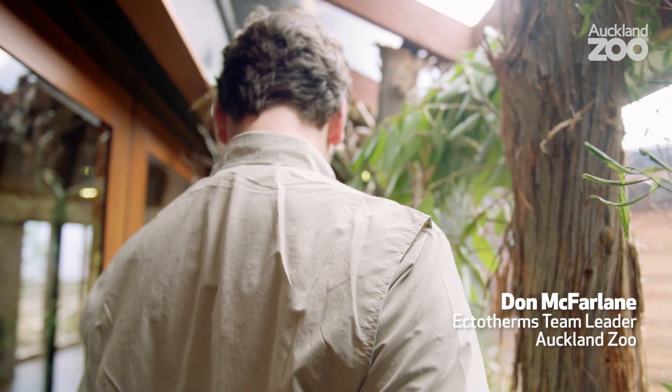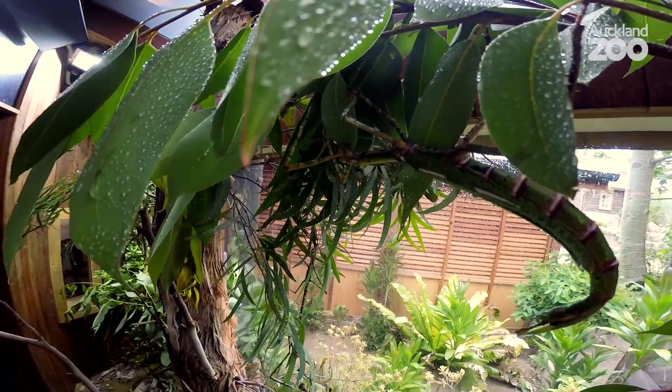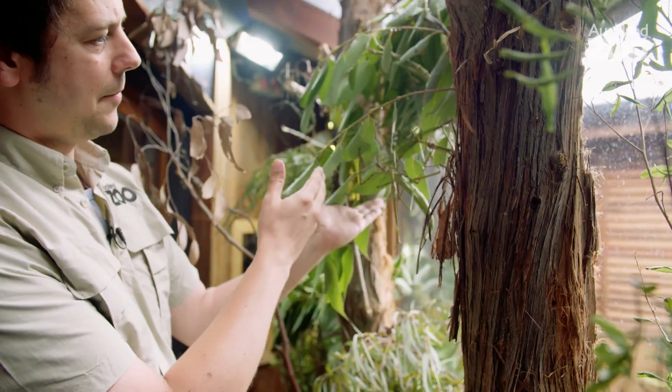So somewhere in this exhibit are nine large female stick insects. I don't know if you can spot them already. They're absolutely huge.